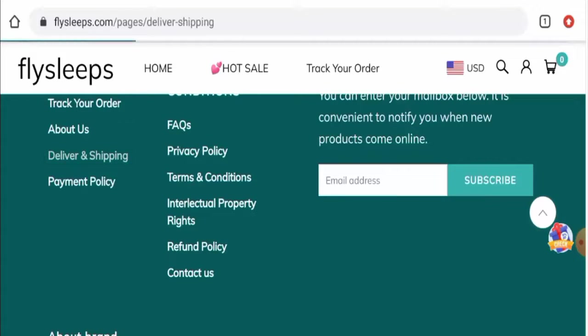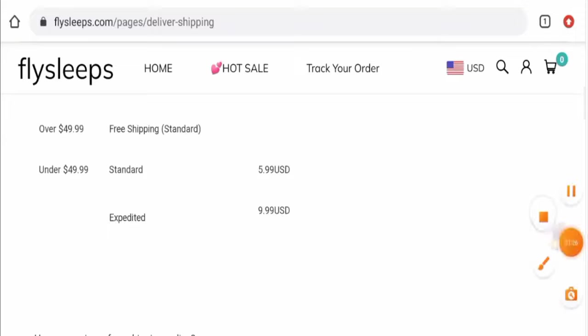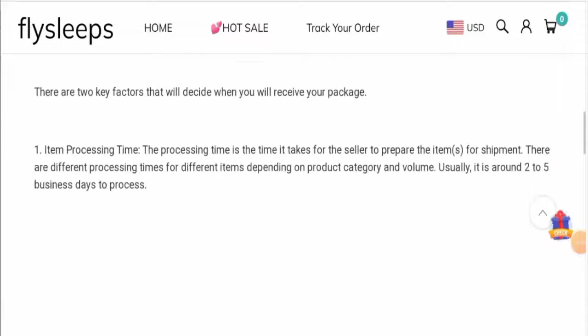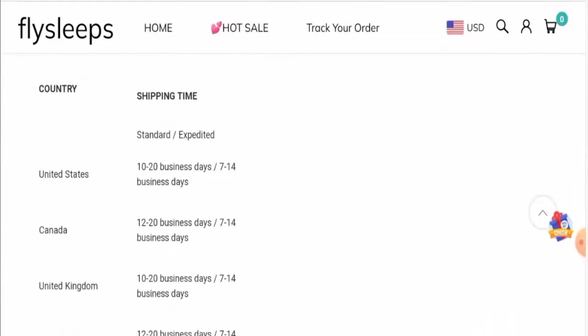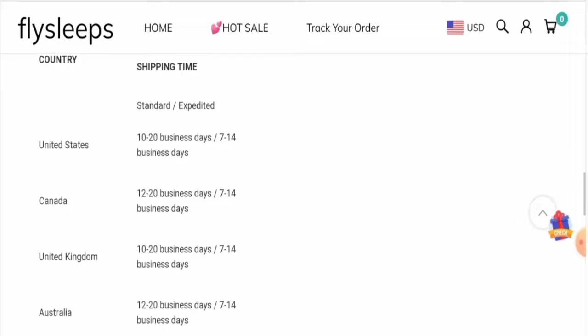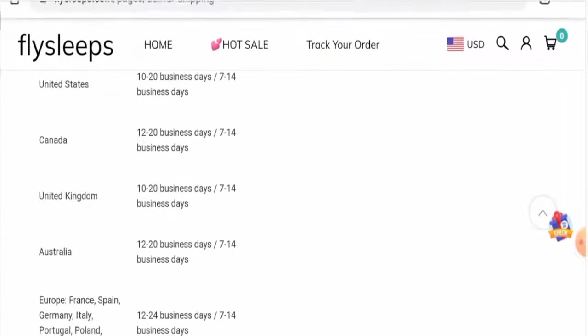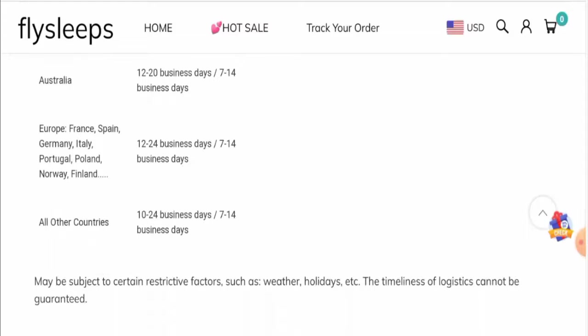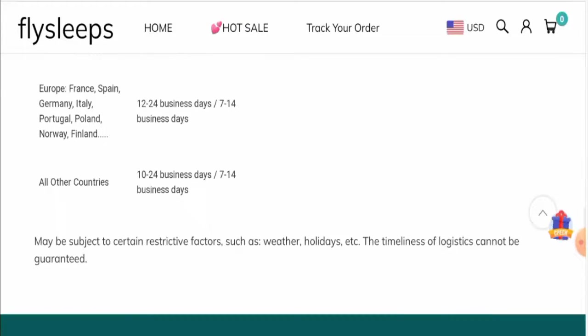They use the standard shipping method and expedited shipping method, and the processing time takes about two to five business days. In the USA, via standard shipping it takes 10 to 20 business days, and via expedited it takes 7 to 14 business days. In Canada via standard it takes 12 to 20 business days, and via expedited 7 to 14. In the UK via standard it is 10 to 20, and via expedited 7 to 14. For all other countries, via standard it is 10 to 24, and via expedited 7 to 14.